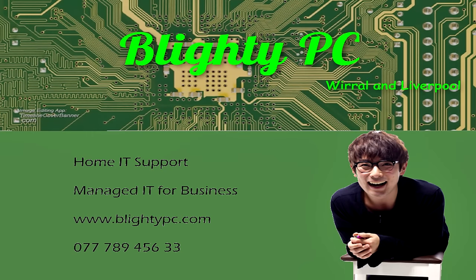We're going to start the journey at Birkenhead Woodside. This presentation is brought to you by Blighty PC, for on-site business and home IT support solutions.